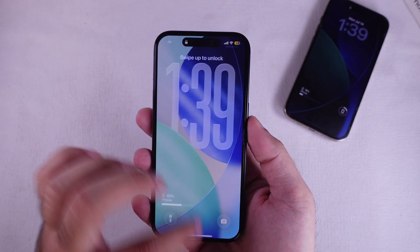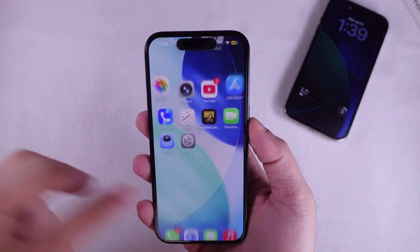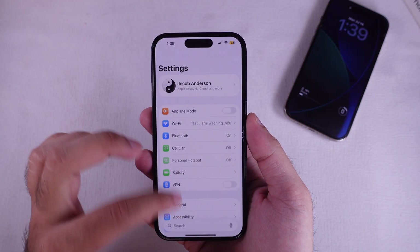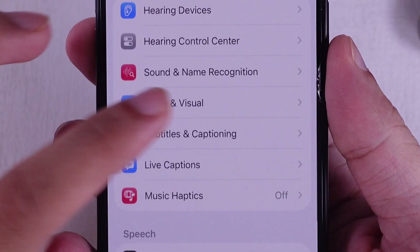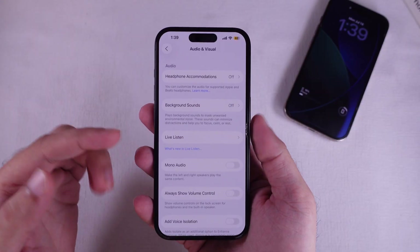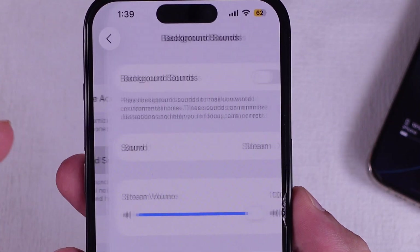First up, unlock your iPhone and pop open the Settings app. Scroll down a bit and hit up Accessibility. Then keep scrolling until you see the Hearing section and tap on Audio/Visual. Now you'll see this thing called Background Sounds — go ahead and tap that.